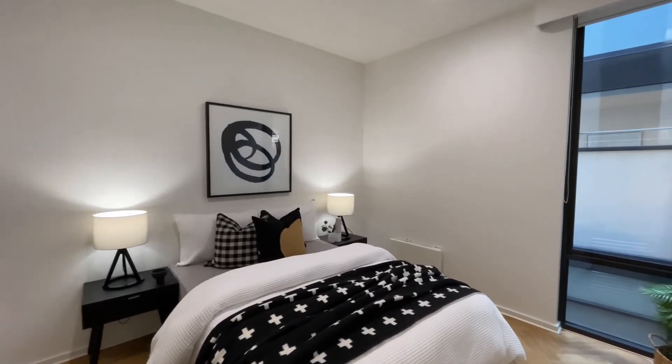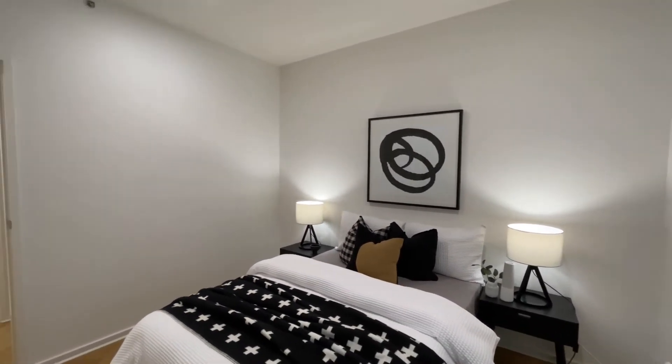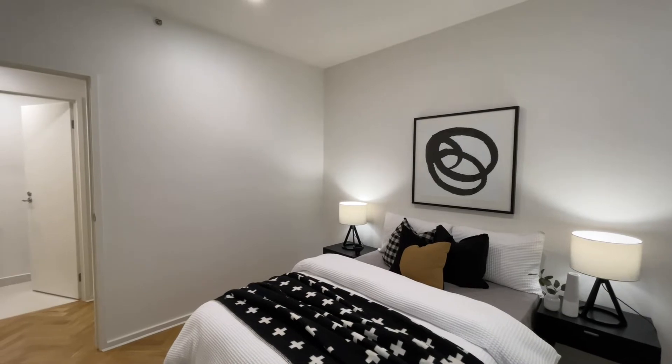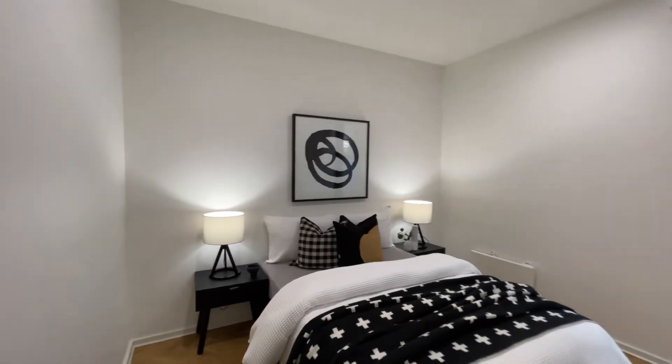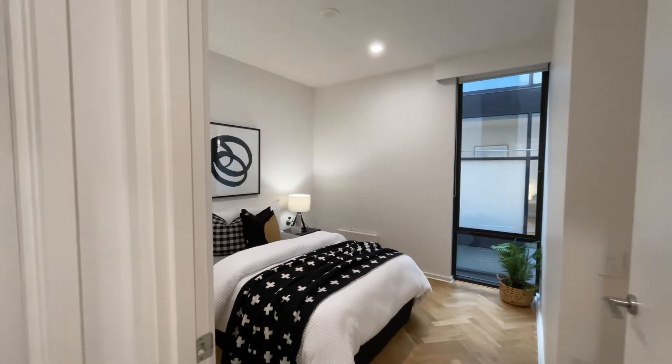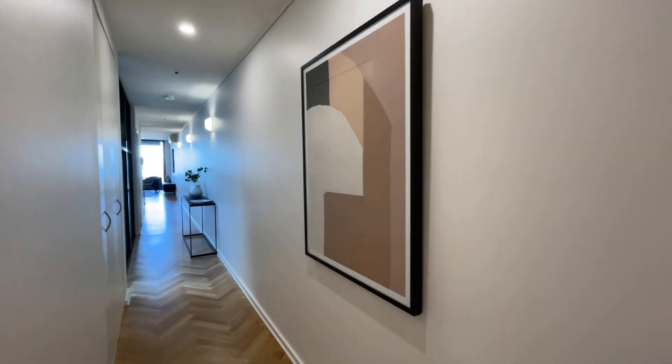This perfectly services bedrooms two and three. Great size — this bedroom accommodates built-in robes. What you'll notice throughout this home is the beautiful herringbone timber flooring that follows us underfoot — such a lovely feature. To the left, through the hallway, we have the neatly tucked away and hidden European laundry.